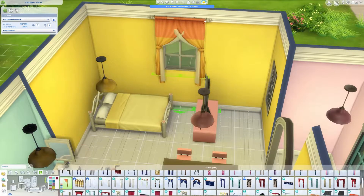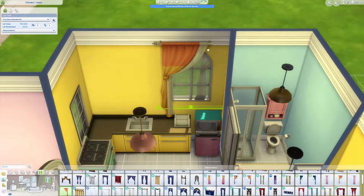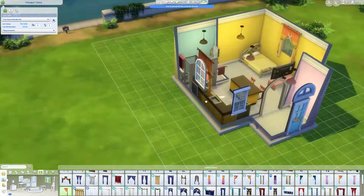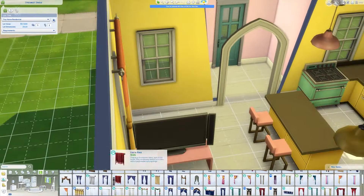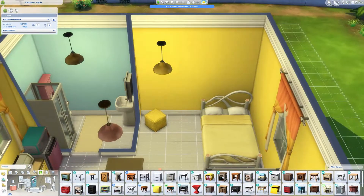I wanted to use plain curtains but they didn't have any, so I went with the orange and yellow ones, which kind of seem a little out of place, but it's not too bad so I left them in there. I really like curtains on windows — I know a lot of people don't put curtains on windows, but I think it just adds to the house.